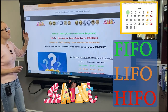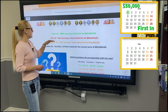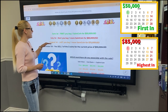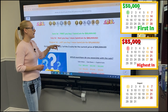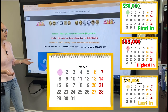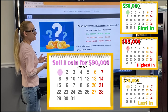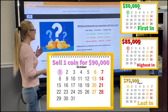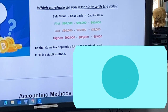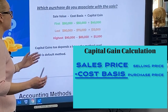On June 1st, you buy one SaneCoin for $50,000. A month later, on July 1st, you buy one more SaneCoin for $75,000. On October 1st, you decide to sell one of your coins for the price of $90,000. The IRS treats cryptocurrency as property. When you sell it, you incur capital gain tax. The capital gain is calculated by taking your sale price minus your cost basis, which equals your capital gain.